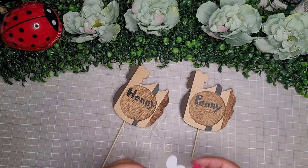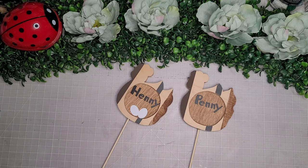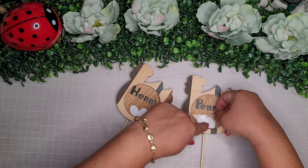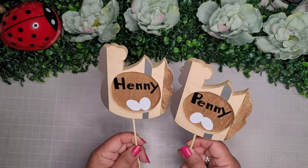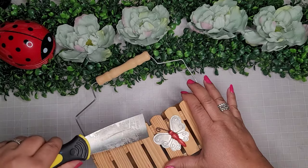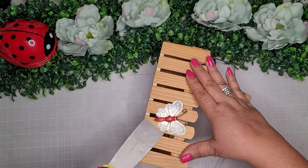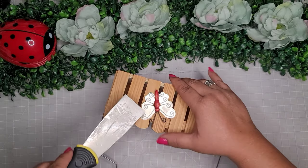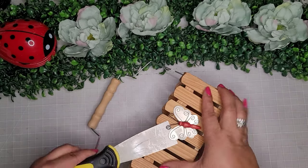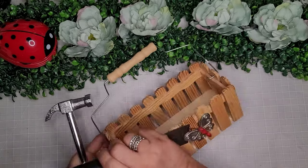With my Cricut I created their names, Henny and Penny, and I also cut out some little eggs to put inside so it looks like they're about to lay some eggs — just so cute. Now I'm going to set those aside and begin with the little fence basket. I'm going to remove this cute little butterfly — I don't really want to use it for this project. I'll set it aside for another project, or maybe give it to my friend Mary who loves butterflies.